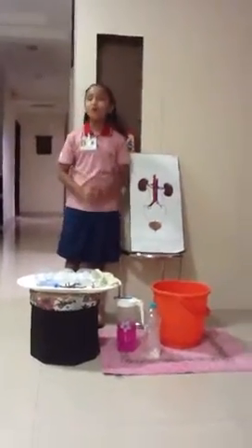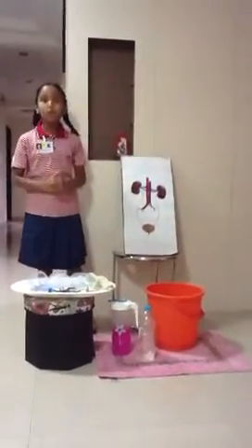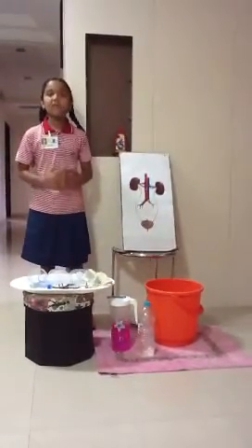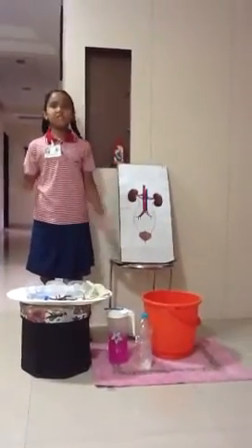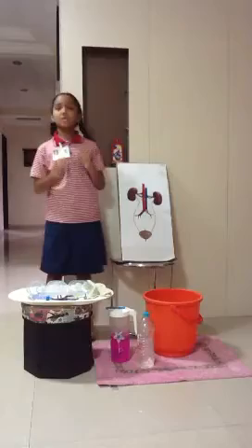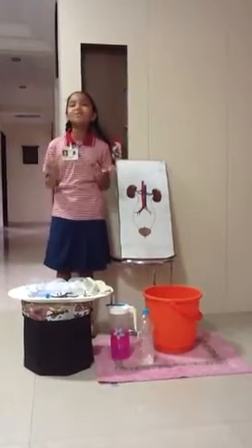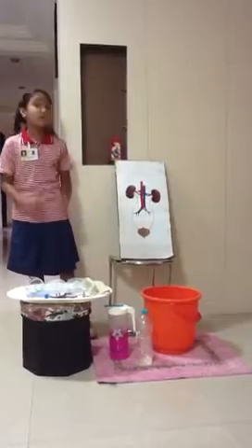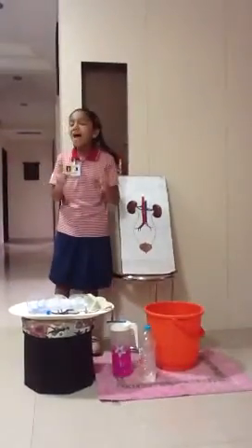A very good afternoon to all. Everybody knows that some organs in our human body are necessary for our survival. We need our brain, heart, lungs, kidneys. Kidneys? Absolutely! Even though we can't find a Valentine's Day card with a kidney on the cover, the kidneys are every bit as important as the heart.